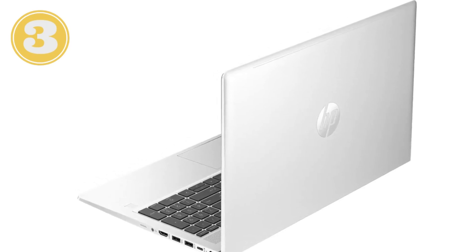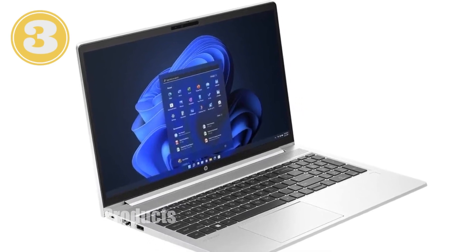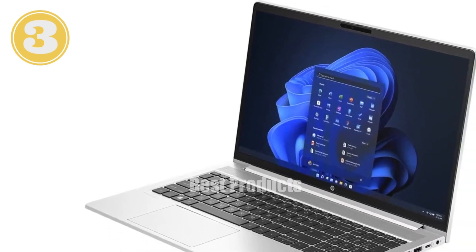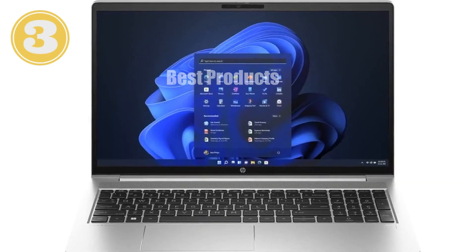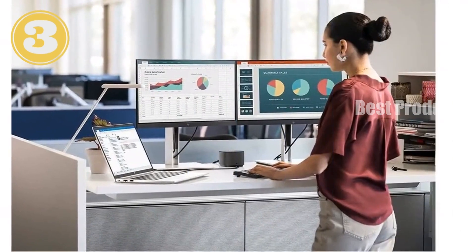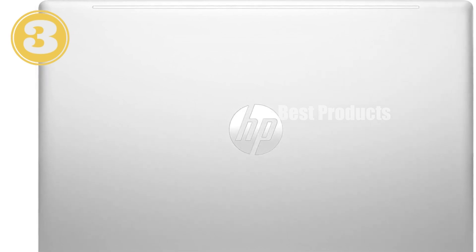We're diving into the HP ProBook 455 G10 business laptop. This powerhouse is designed to cater to professionals, educators, and small business owners who demand reliability, performance, and a touch of modernity in their tech. It's powered by the AMD Ryzen 5 7530U processor, boasting a hexa-core architecture that can ramp up to a maximum boost clock of 4.5 GHz. This is complemented by 32 GB of DDR4 RAM, making multitasking a breeze and ensuring smooth performance even under heavy loads. Whether you're running complex spreadsheets, engaging in video conferencing, or dabbling in casual gaming, this laptop has the muscle to handle it all.